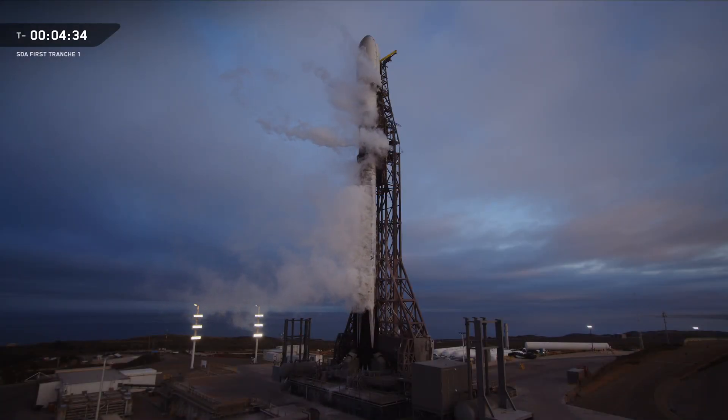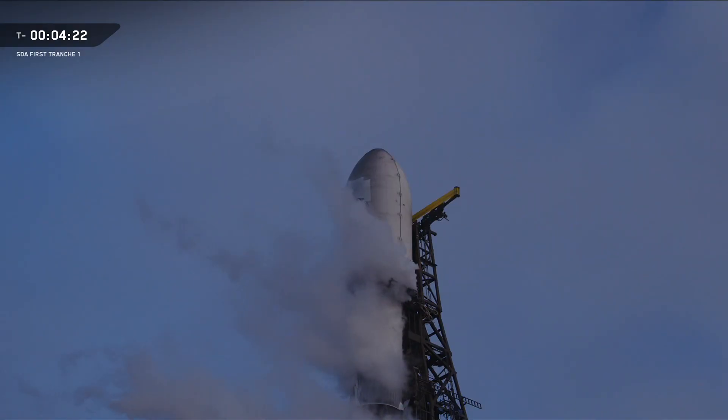Good morning and welcome to SpaceX's live launch coverage of the Space Development Agency's Tranche 1 mission. The Falcon 9 rocket on your screen is currently awaiting liftoff from Space Launch Complex 4E, or SLC-4E, at Vandenberg Space Force Base in California just about four minutes from now.